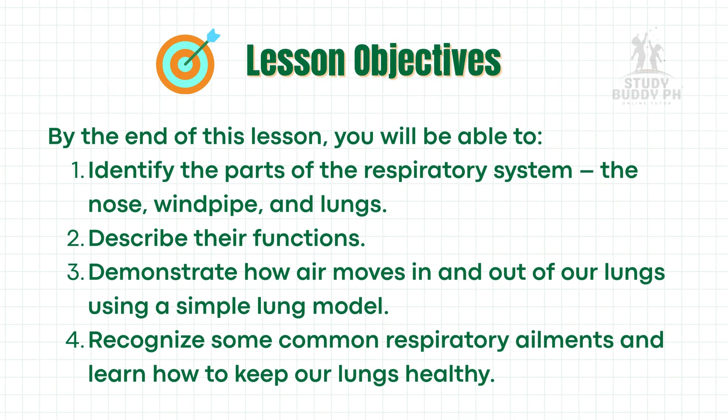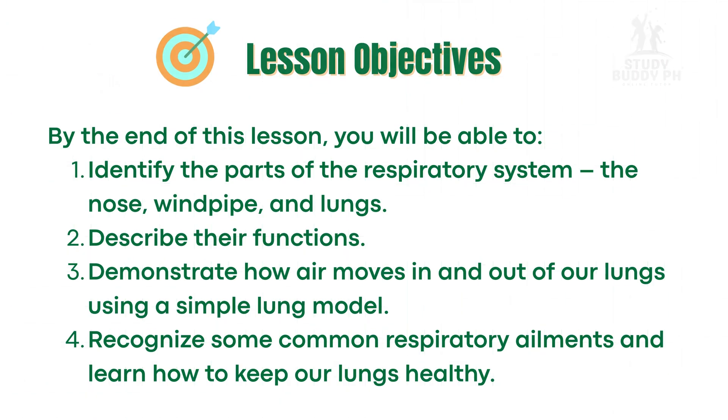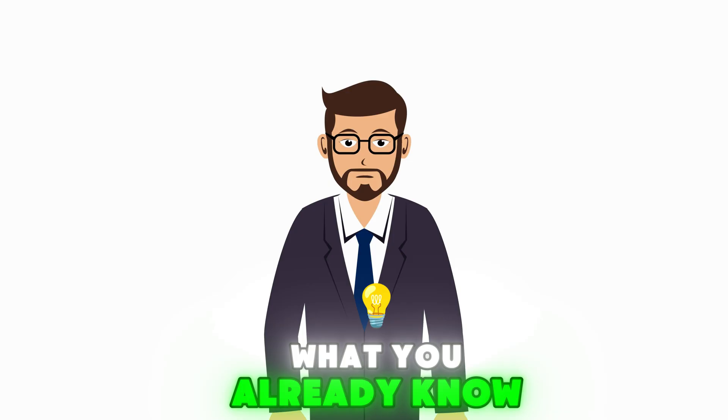By the end of this lesson, you will be able to identify the parts of the respiratory system — the nose, windpipe, and lungs — describe their functions, demonstrate how air moves in and out of our lungs using a simple lung model, and recognize some common respiratory ailments and learn how to keep our lungs healthy.